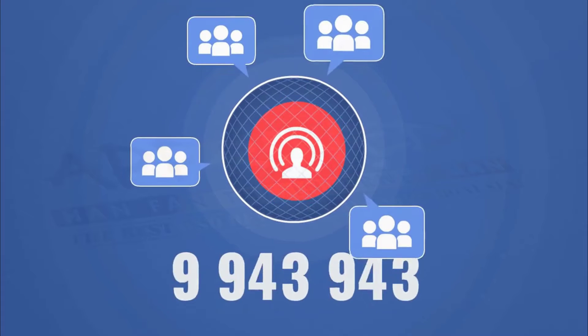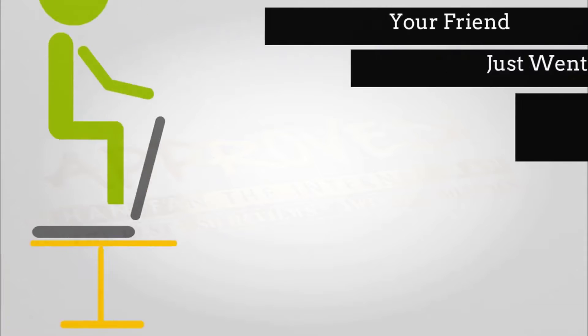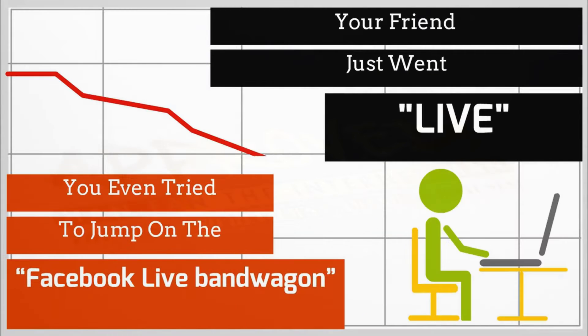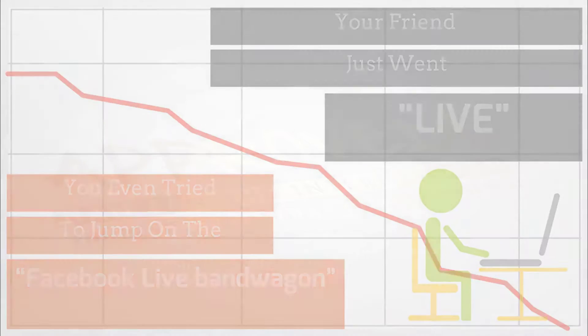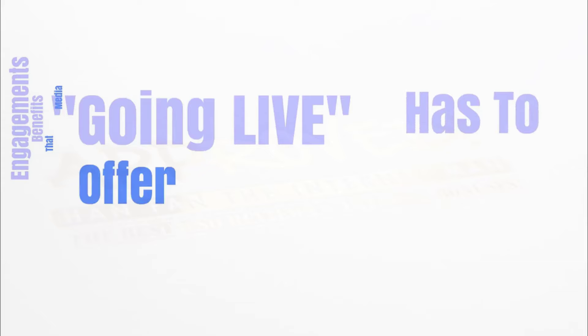Have you ever noticed how big Facebook live streams are getting? It seems like every time you turn around, one of your friends is going live on Facebook. Maybe you've even tried to jump on the Facebook live bandwagon yourself to try and get some of the big engagement benefits that going live has to offer.